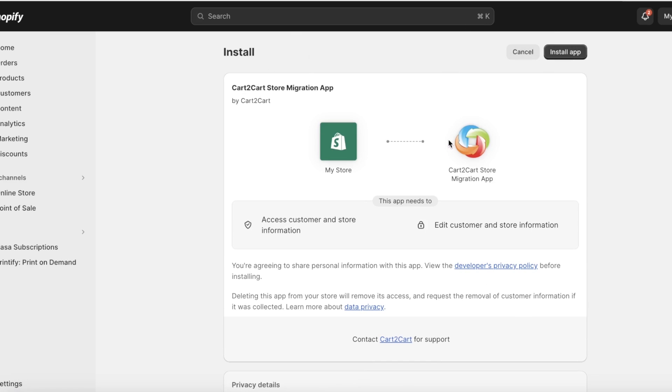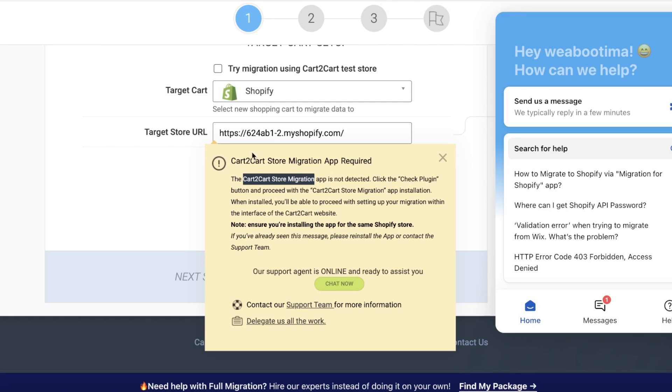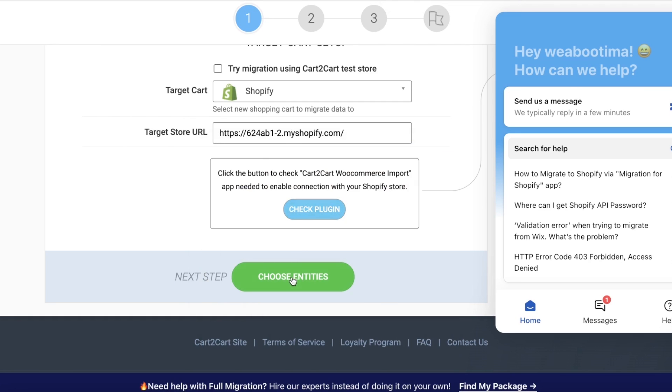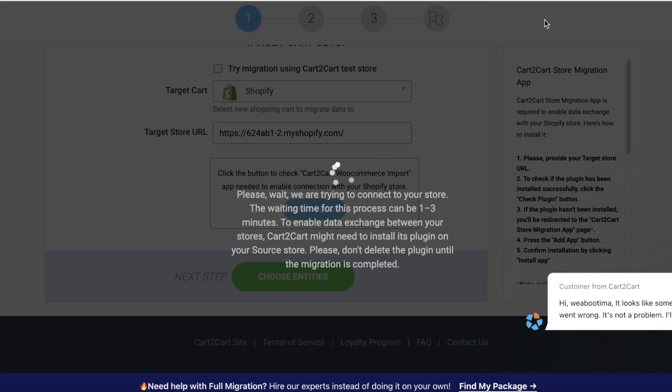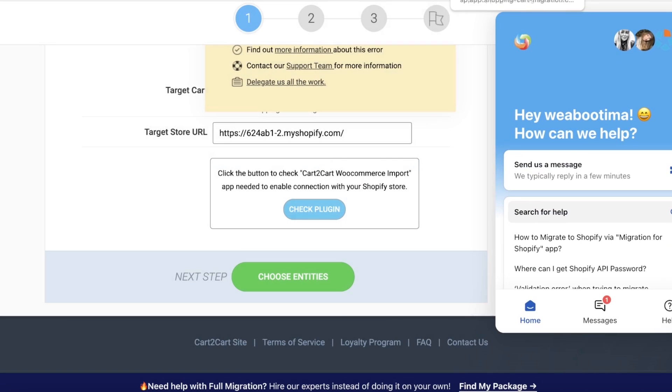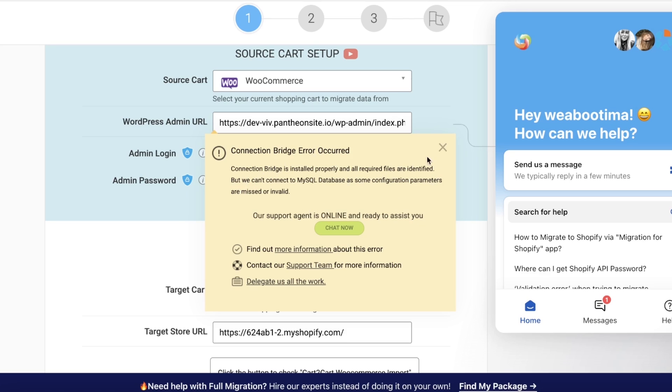Once you've completed the installation, redo the same steps — you'll see the app and click 'Install Now' to complete the installation process. Then go back to the migration page, click on 'Choose Entities,' and retry. Wait a couple of minutes for your migration to be completed. It usually does not take too long if you've input the correct information.